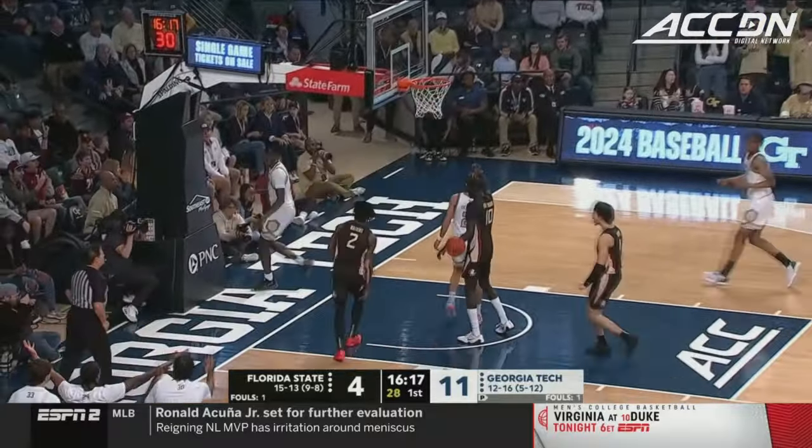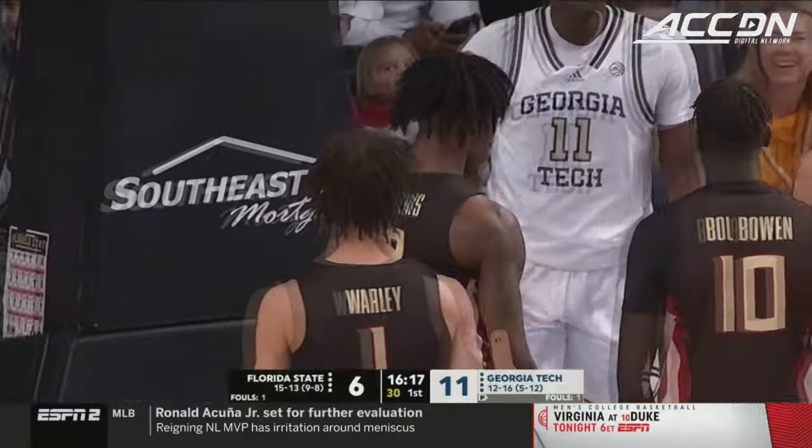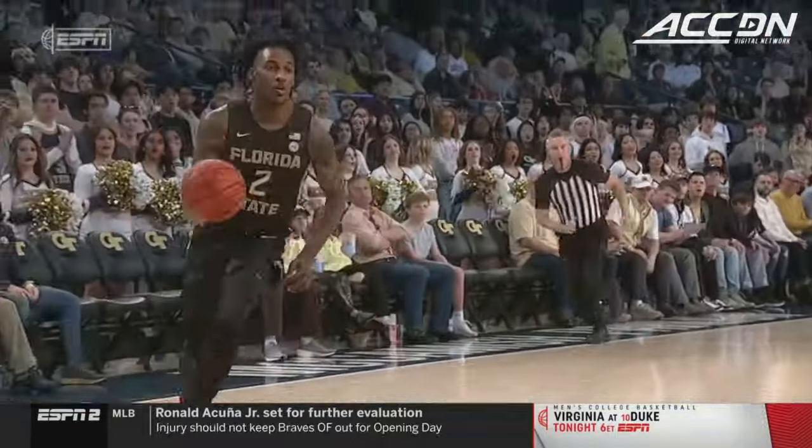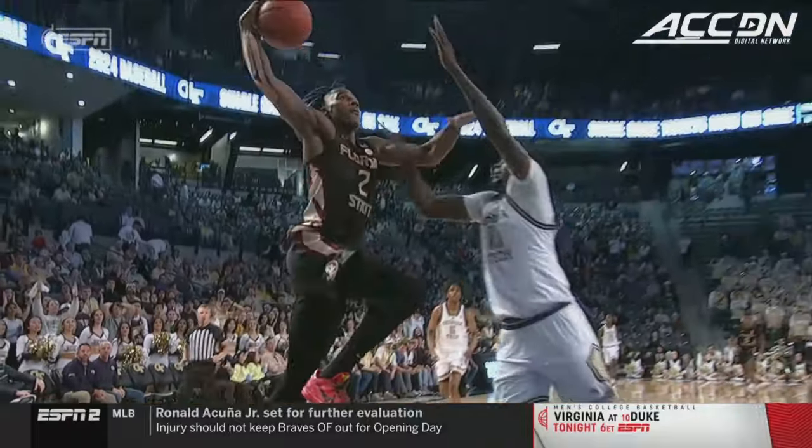Watkins right to the rim! One-hand jam! Jameer Watkins! We're not even five minutes into the game — SportsCenter, my goodness!